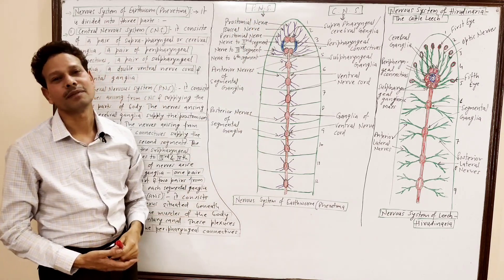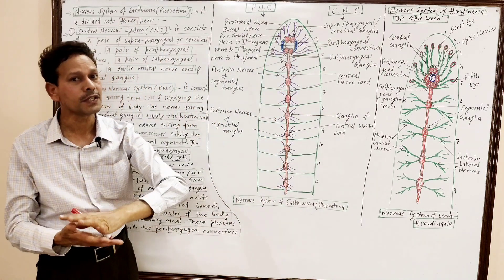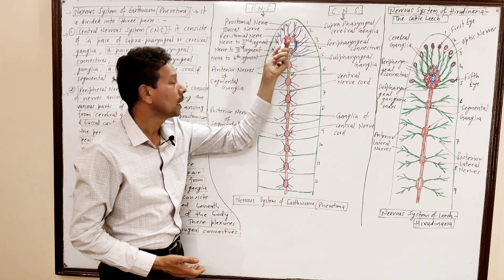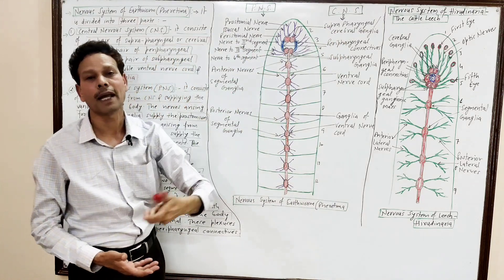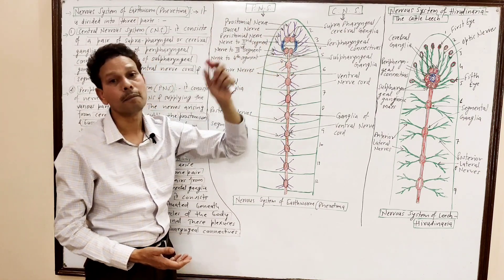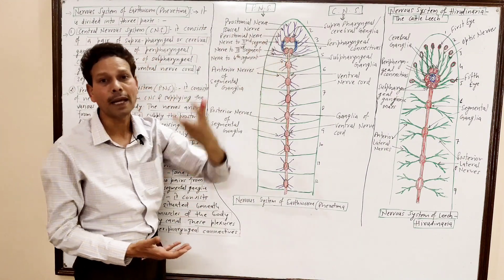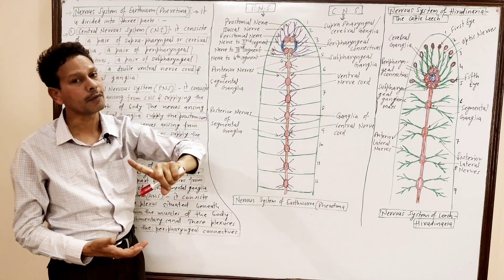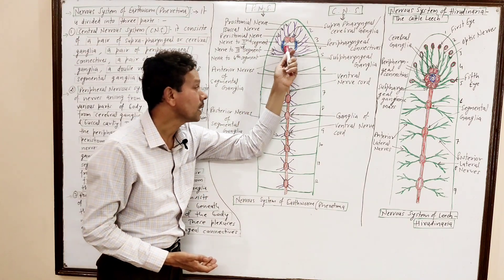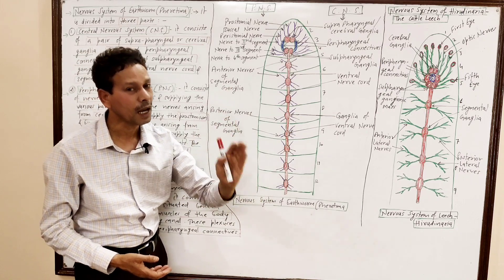Now, the peripheral nervous system. The PNS consists of nerves that arise from the CNS and supply different body parts. Nerves from the suprapharyngeal (cerebral) ganglia supply the prostomium and buccal cavity. From the peripharyngeal connectives, nerves supply the first segment (peristomium) and the second segment. Nerves from the subpharyngeal ganglia supply segments three and four.